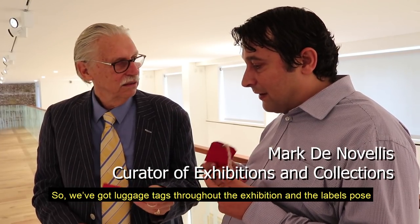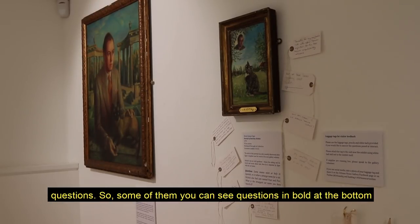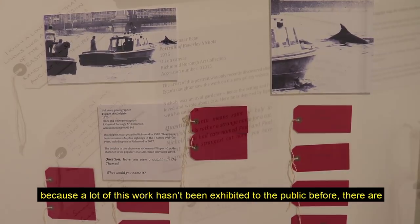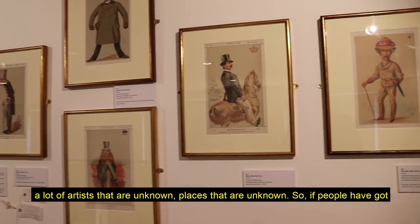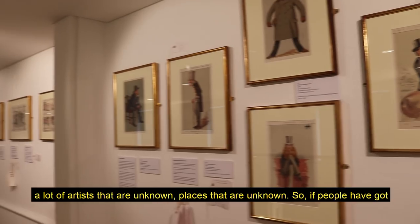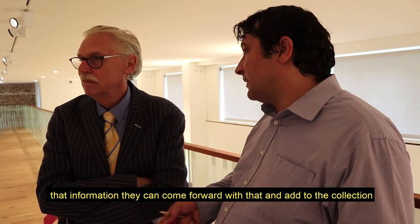We've got luggage tags throughout the exhibition and the labels post questions — you can see some questions in bold at the bottom. Because a lot of this work hasn't been exhibited to the public before, there are a lot of artists that are unknown, places that are unknown, so if people have got that information they can come forward with it and add to the collection knowledge.